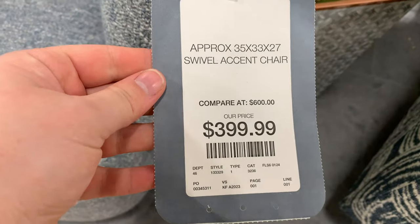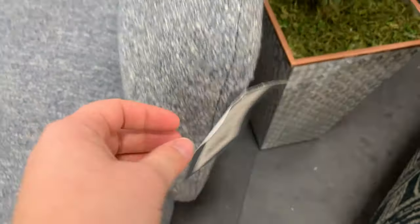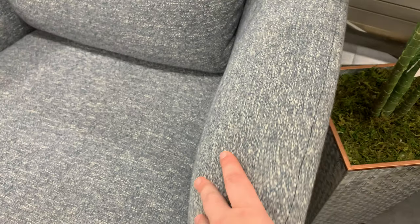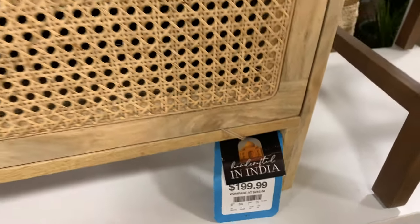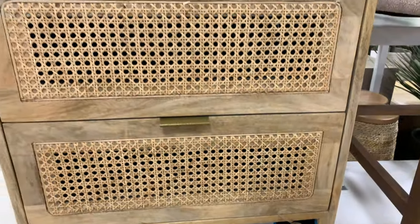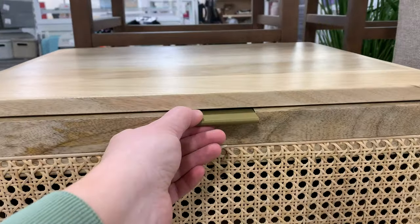This chair right here caught my eye last time and it caught my eye again this time — I think it is just so beautiful, and it swivels. If you guys have seen my bedroom makeover, I do have very similar nightstands. These are beautiful — I love the rattan look.